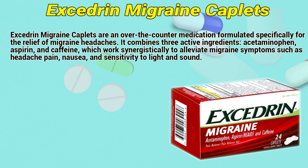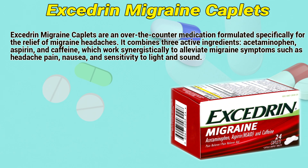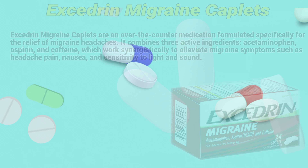Exogen migraine couplets are an over-the-counter medication formulated specifically for the relief of migraine headaches. It combines four active ingredients: acetaminophen, aspirin, and caffeine, which work synergistically to alleviate migraine symptoms such as headache pain and sensitivity to light and sound.